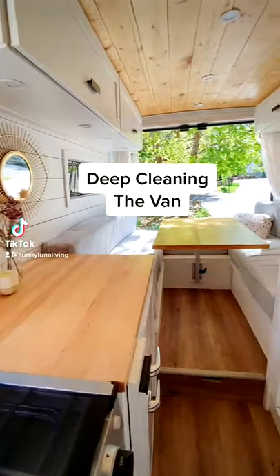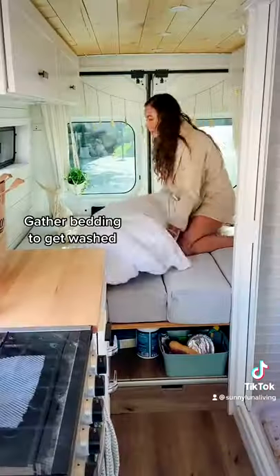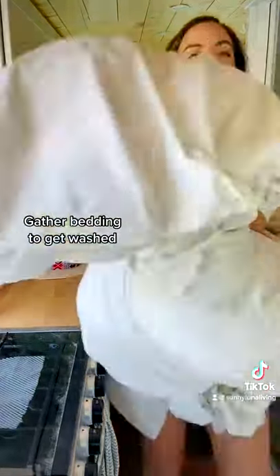Today I'm going to show you what deep cleaning the van looks like before hitting the road. First off, I start by gathering all of our bedding to be taken to the laundromat.